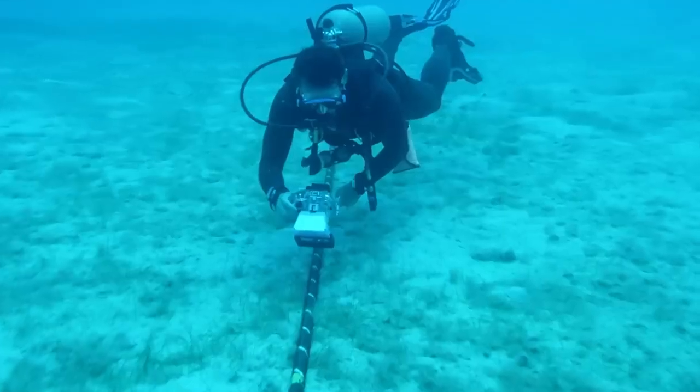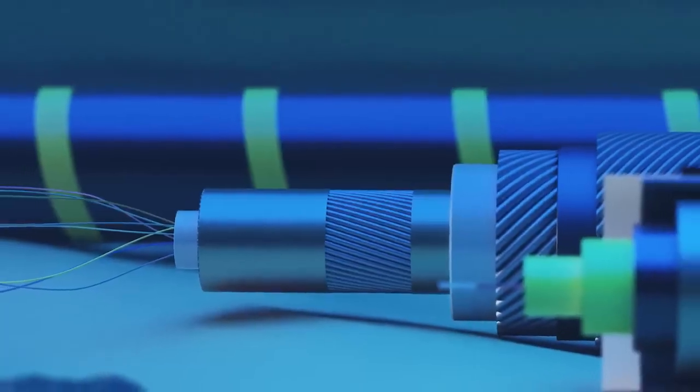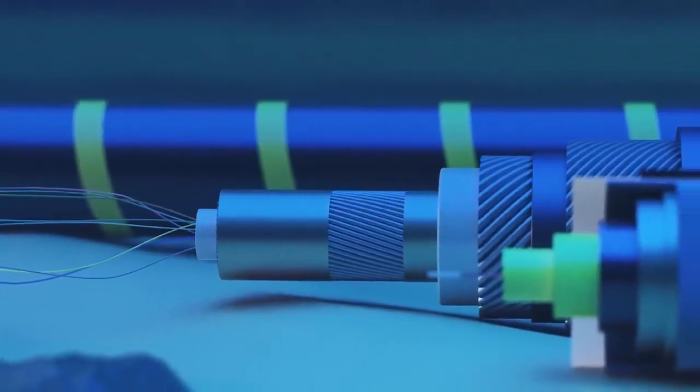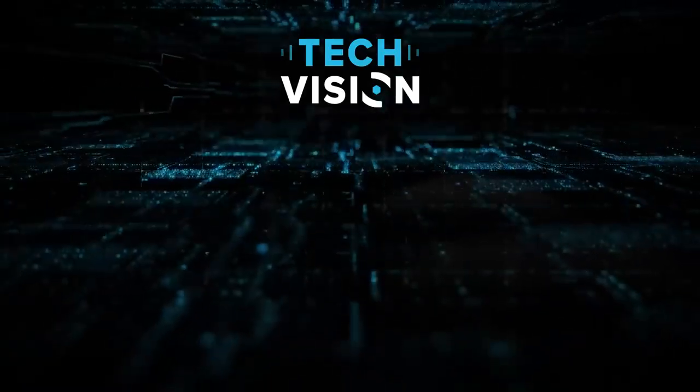What do you think? Will mankind's ingenious submarine network one day look as obsolete as the telegraph? Let us know in the comments, and don't forget to subscribe for more Totally Wired tech content.